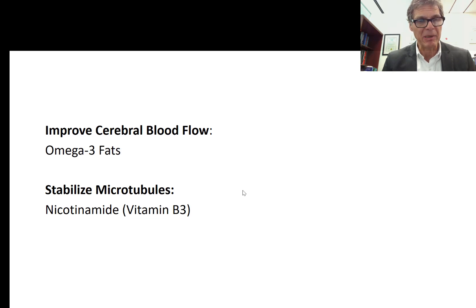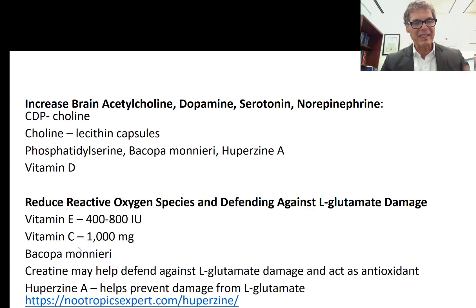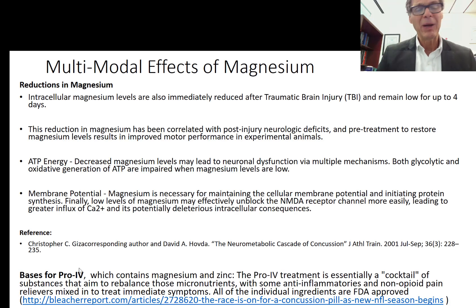For stabilizing microtubules, consider nicotinamide as seen in the Alzheimer's studies. Many of these nutrients are multimodal — omega-3 fats, creatine monohydrate, and CDP choline each do a number of different things, appearing in multiple sections of the protocol. When you condense this into a protocol, it's not actually overwhelming for the patient to adhere to, and if you explain what these things do, you'll probably get pretty good compliance.